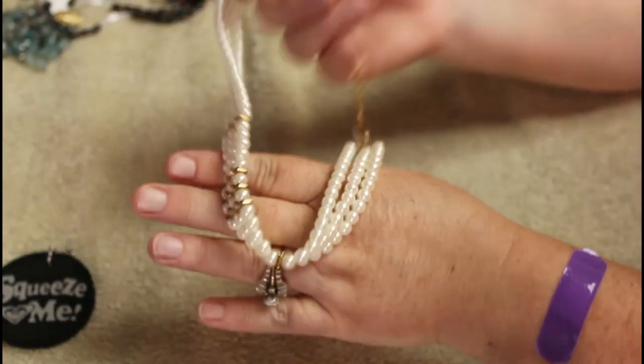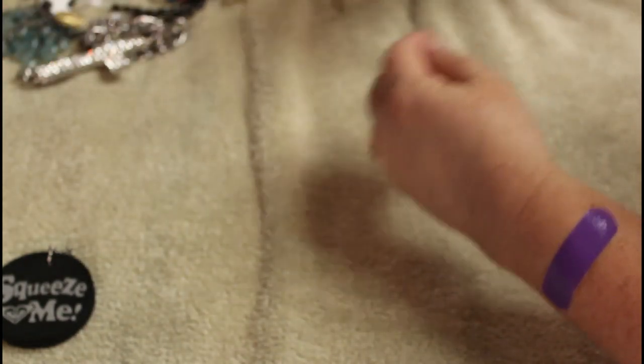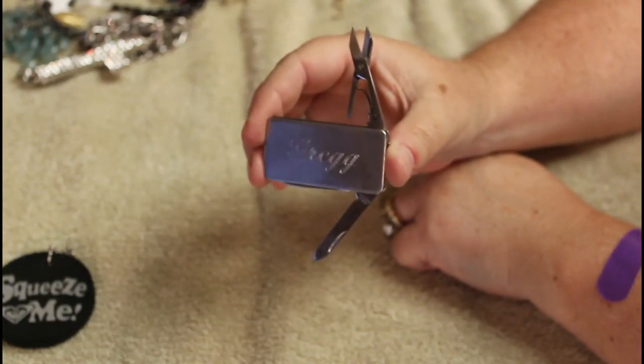This is a nice little choker. Looks like all the rhinestones are there — that's nice, I'm liking that. Oh whoa, whoa, whoa. All right, Greg, we have your universal tool. I think this is a money clip. That's not going to get you tossed off a plane at all, is it?